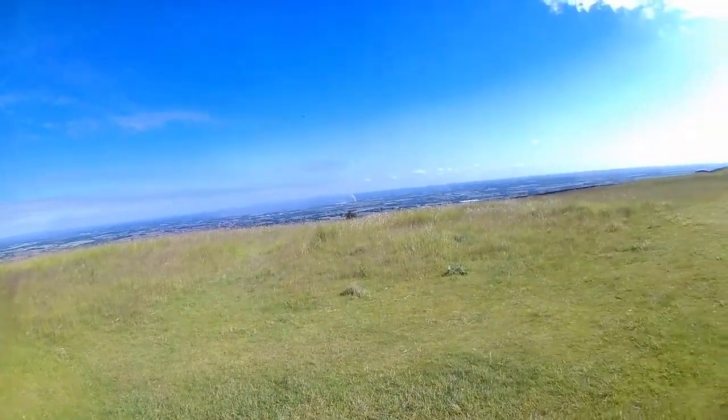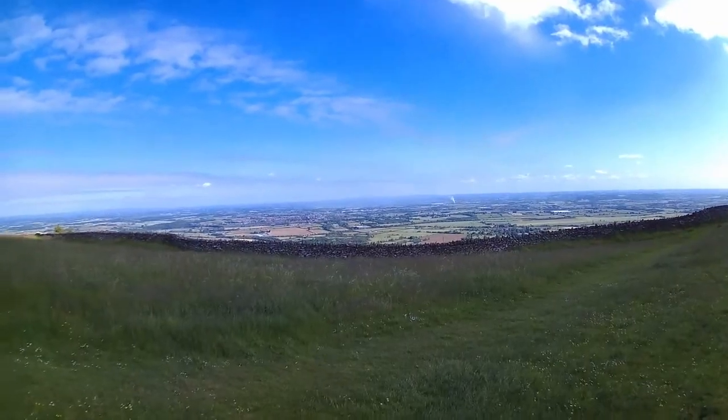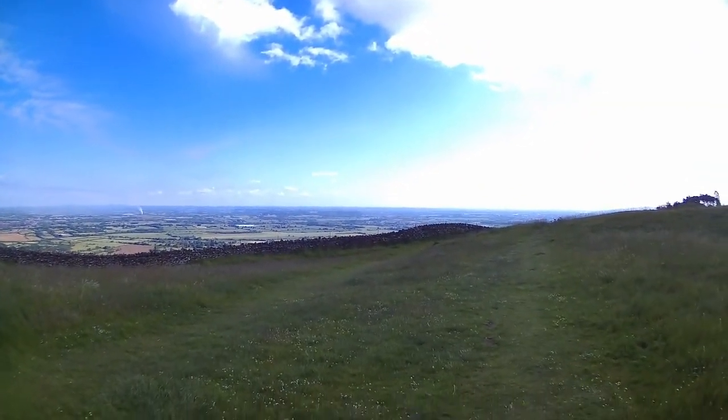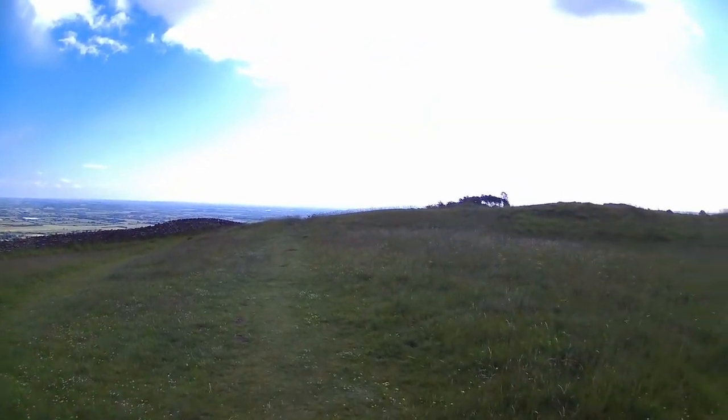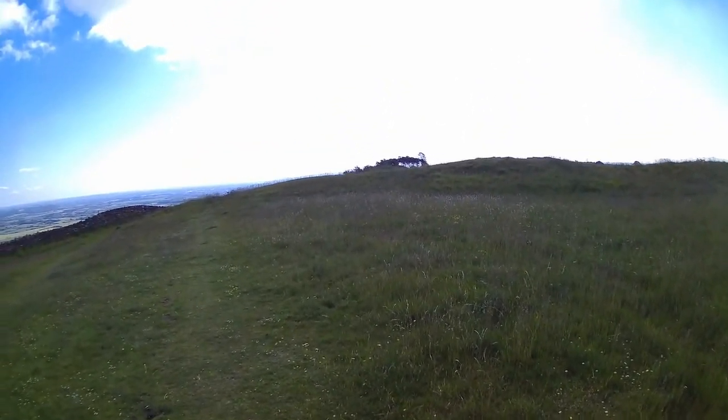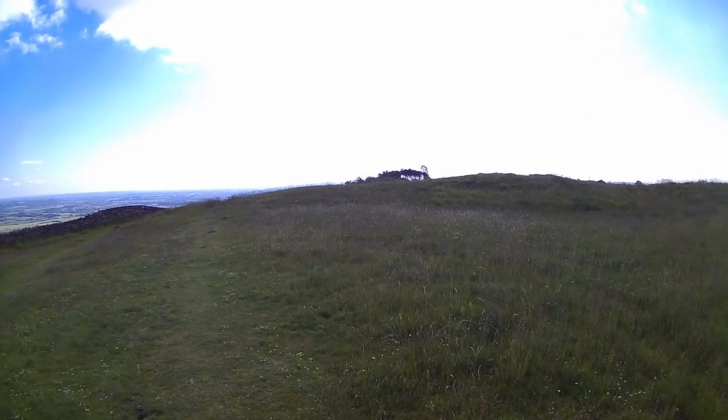Let's move on. Just leaving the top of Breeden Hill now, just left the trig point, and I'm heading in this direction here to Ashton Underhill. I'll bring you back in a little while as we're coming down the hill.